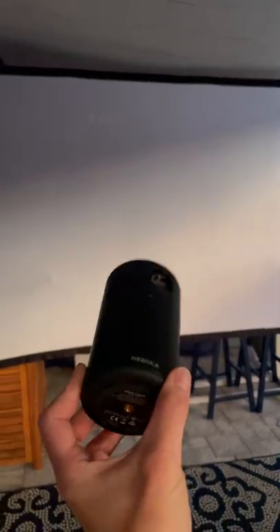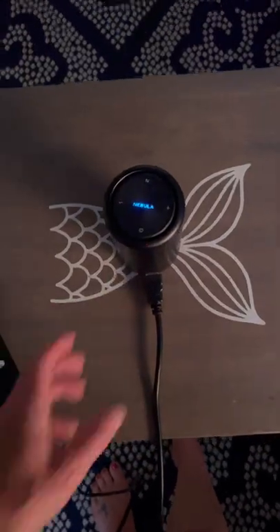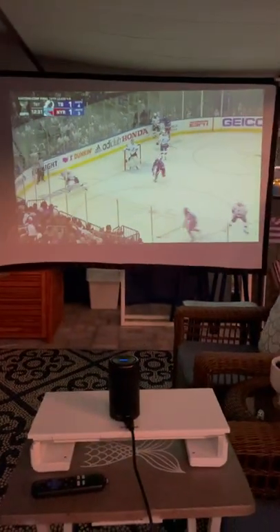Here's how we watch TV, movies, and sports outside on the Lanai. Oh my god, I almost dropped it. It's an Anchor Nebula — a little projector that's the size of a soda can. I basically hook up our Roku to it and we can stream whatever we want.